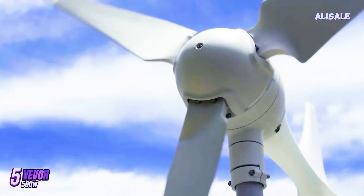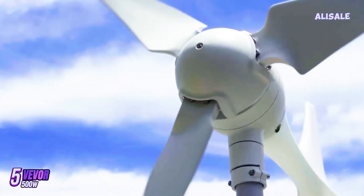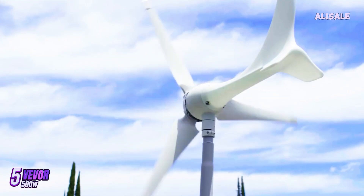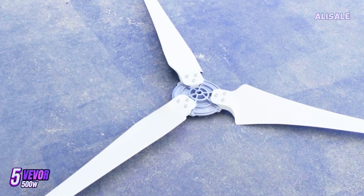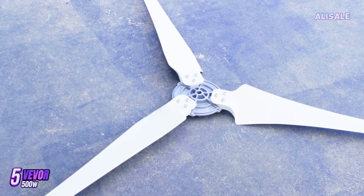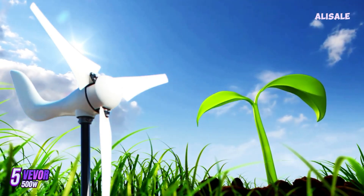Noise levels are another important consideration for wind turbines, and the Vever model performs admirably in this regard. Unlike some other turbines that can be quite loud, this generator operates relatively quietly, making it suitable for residential areas without causing disturbances. However, there are a few caveats to consider. The turbine's performance can be affected by local wind patterns, and users in areas with inconsistent winds may not see the expected energy output.